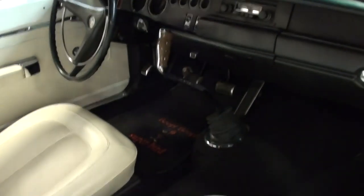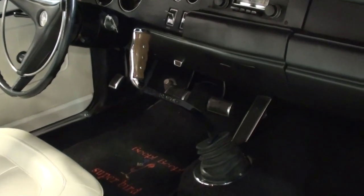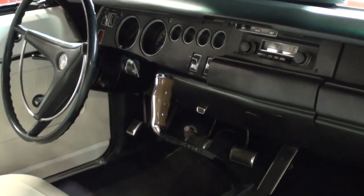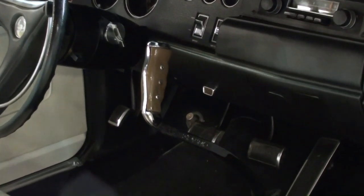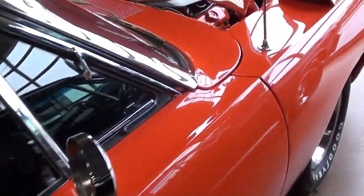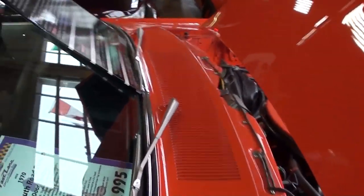Inside you'll notice the famous pistol grip shifter — the Hurst shifter — hooked to the four-speed transmission, very nice and obviously very desirable. We'll go ahead and take a look at the specs on the car.